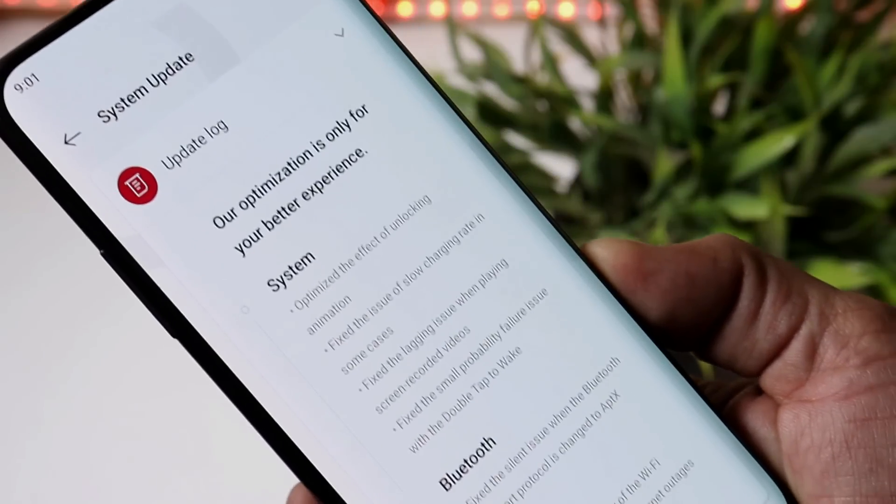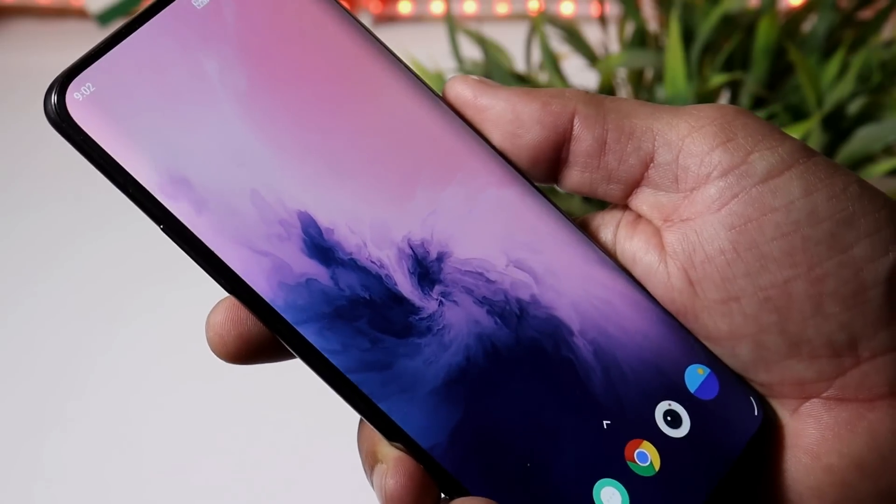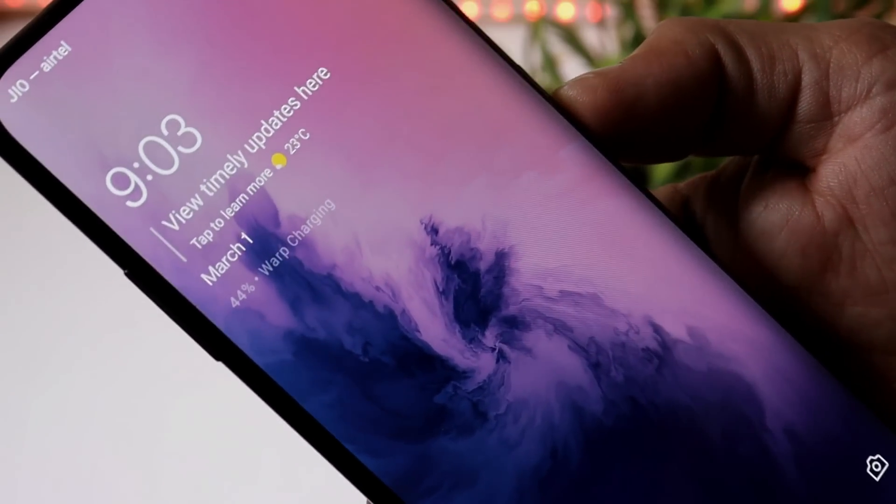Looking at the changelogs, they are related to system, Bluetooth, and network. The first changelog mentions they have optimized the unlocking effect of the device, which is not a very noticeable change.